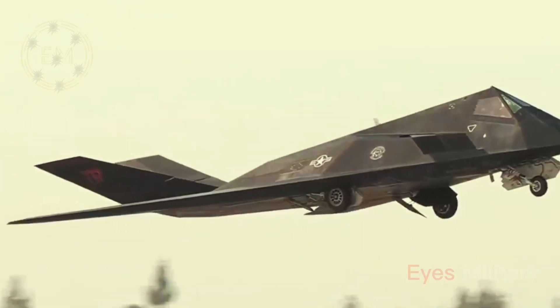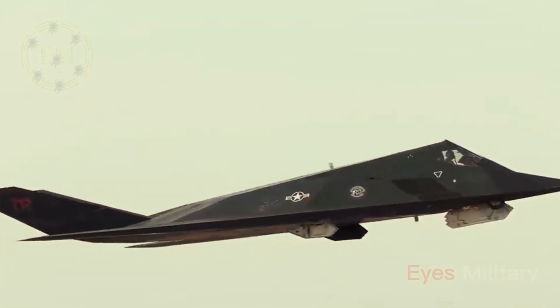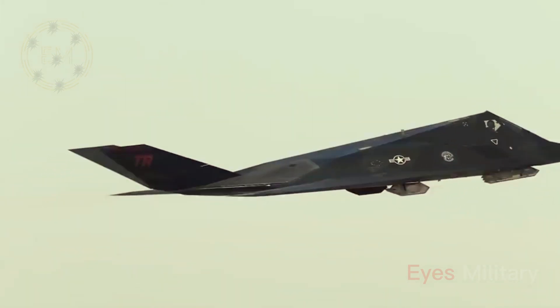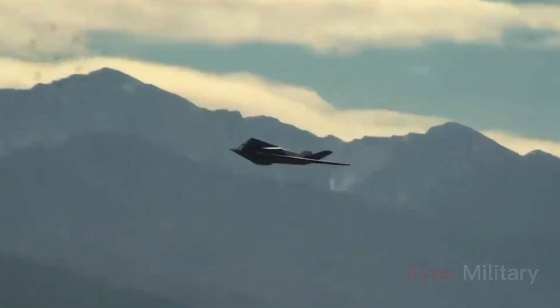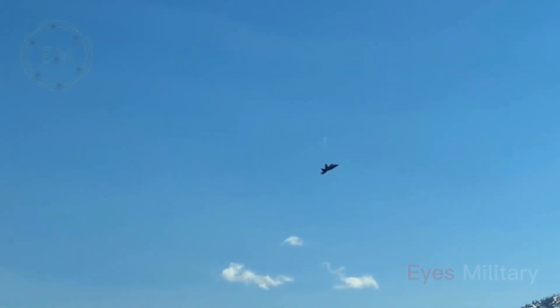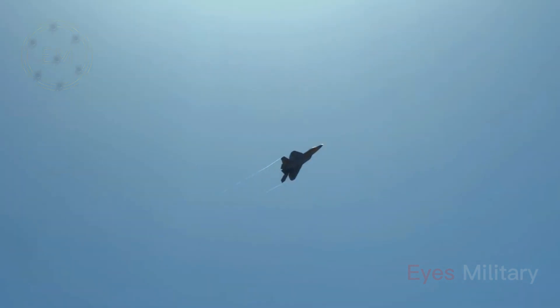The first F-117A rolled off the production line in 1981. In all, 64 were built through 1990, including five YF-117 prototypes, at a program cost of $111 million per aircraft. The production aircraft's handling is reportedly more forgiving than its predecessors.